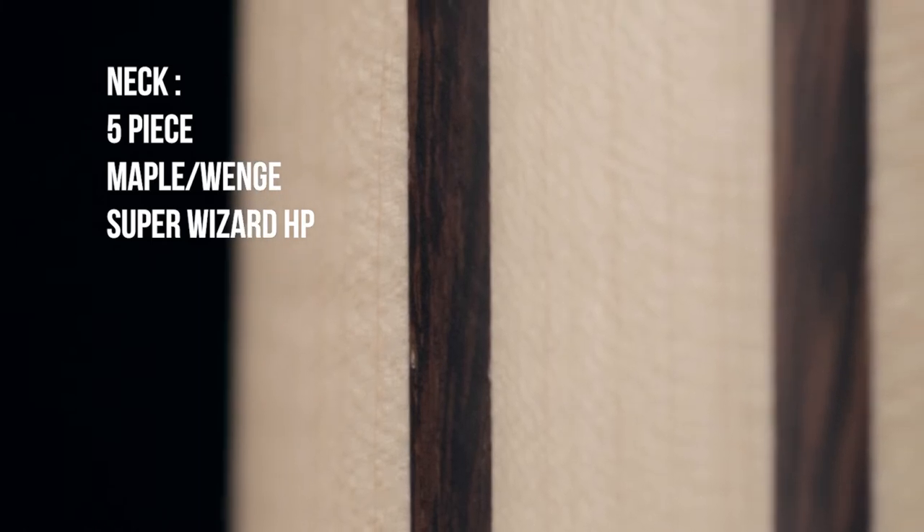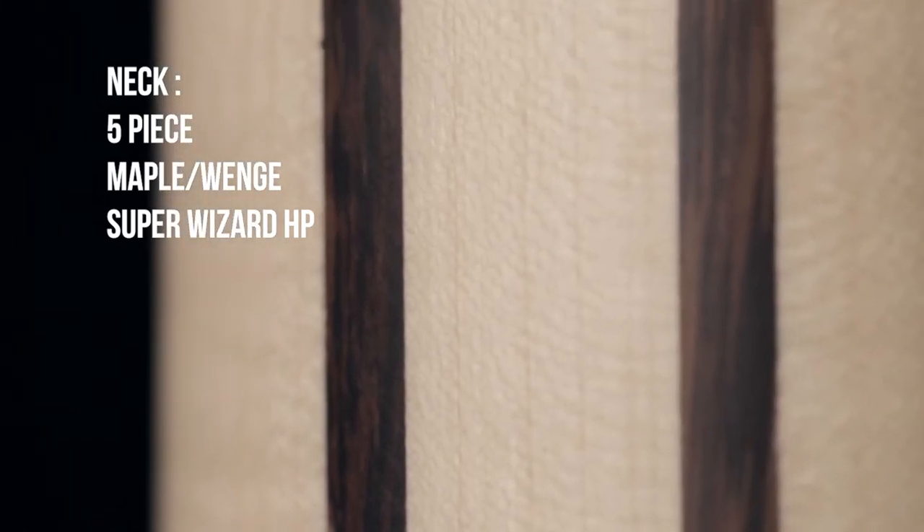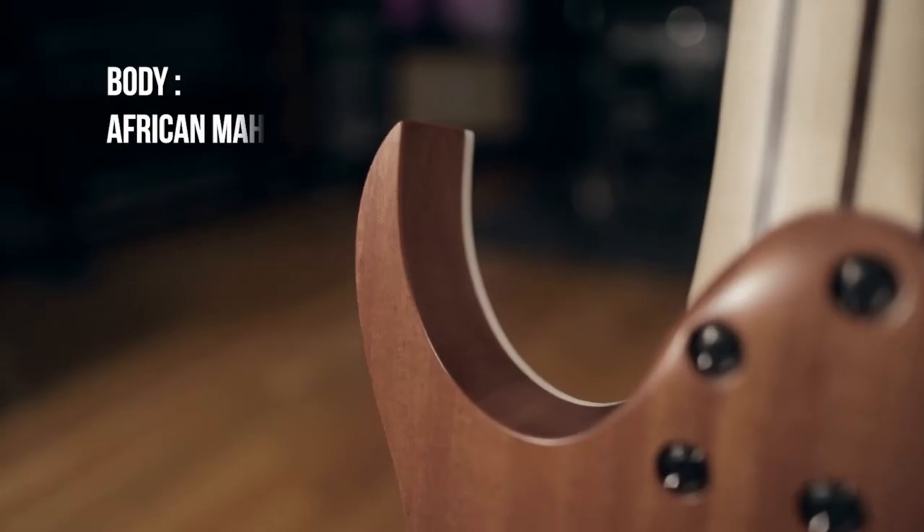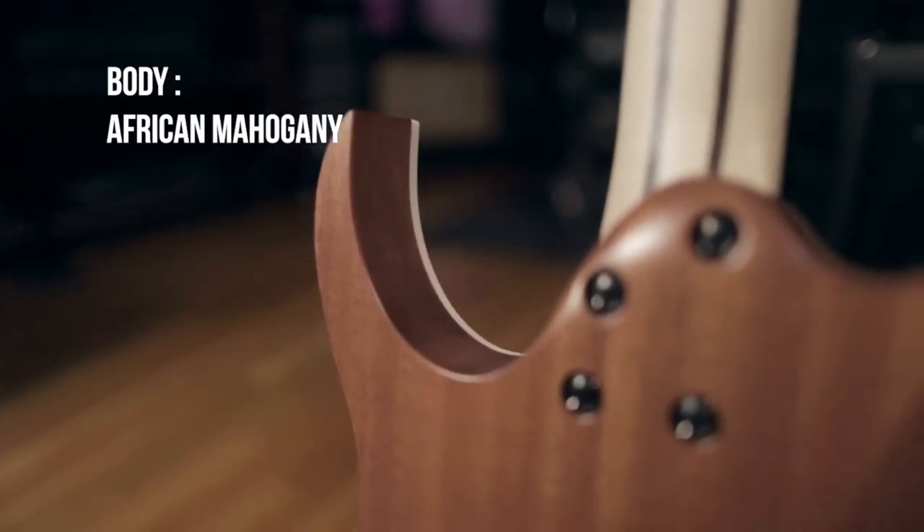This one features a five-piece Super Wizard HP neck made of maple and wenge. It also has Goto locking tuners and an African mahogany body with the usual bolt-on neck joint.